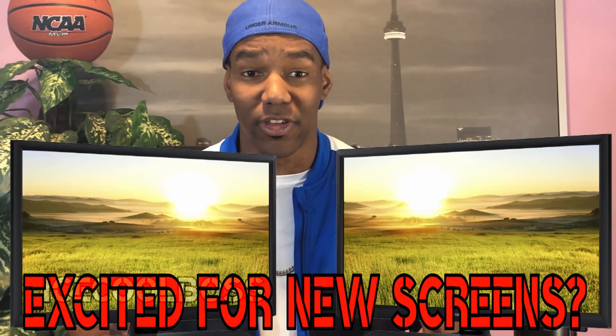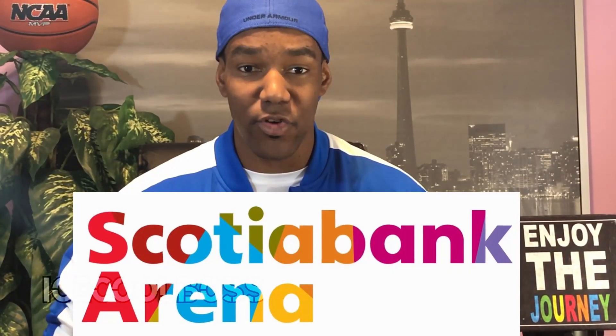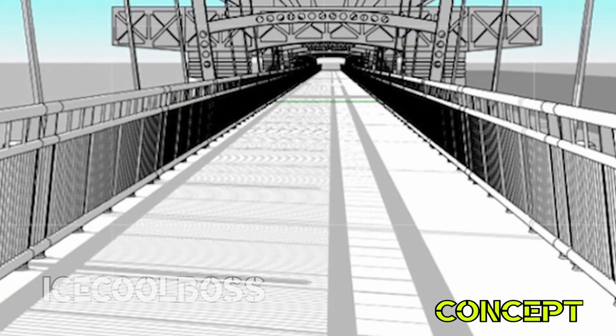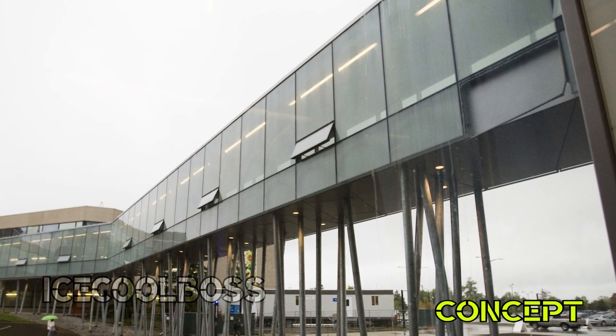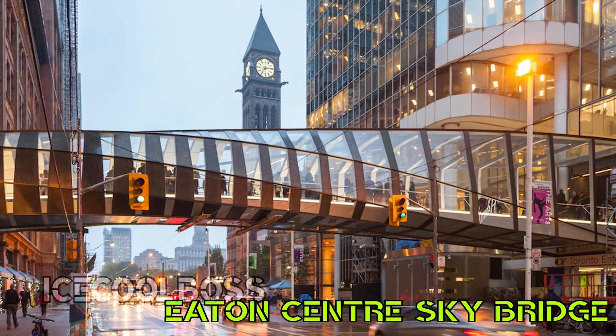These new improvements will enhance the fan experience all around. How excited are you for the new screens? Let me know in the comment section down below. Scotiabank Arena is adding more than some flashy new flat screens — the arena will be constructing a new pedestrian bridge in an effort to reduce traffic congestion of fans taking the same travel route to enter and exit games.